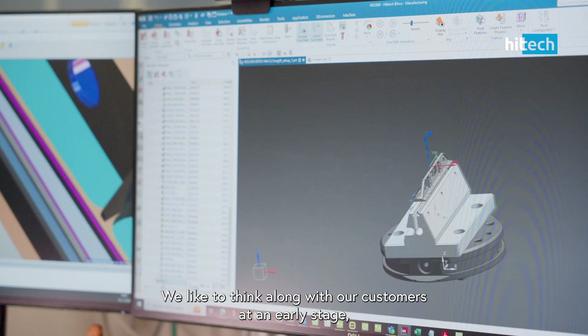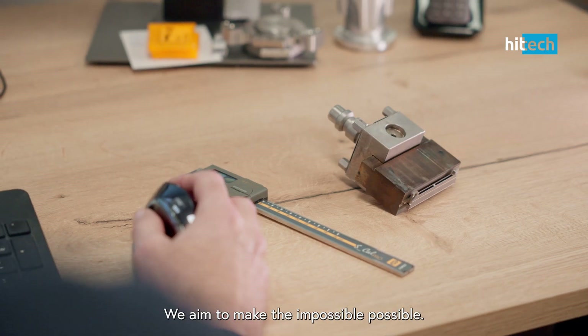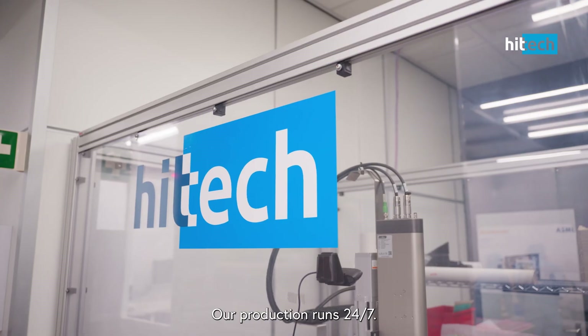We like to think along with our customers at an early stage on the feasibility of components to complete modules. We aim to make the impossible possible. Our production runs 24-7.